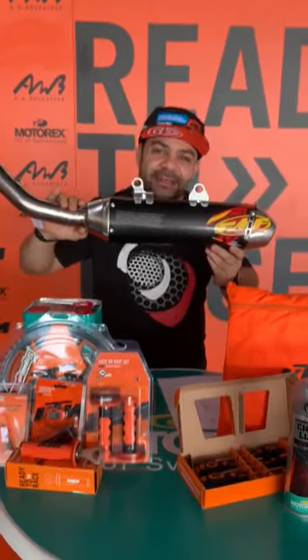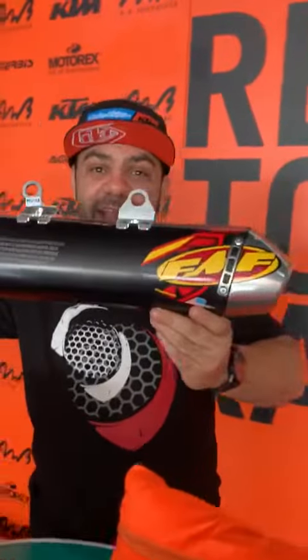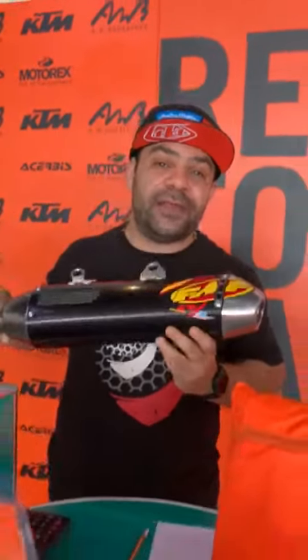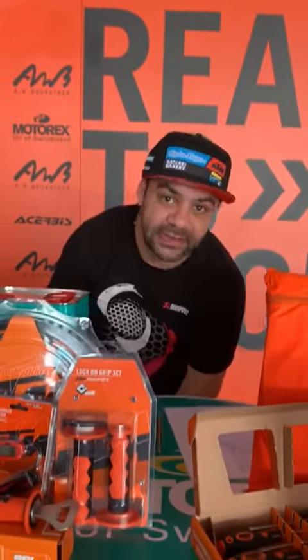You can now get the FMF slip-on exhaust for 1790 dirhams, saving 890 dirhams. Please note that some items are limited — we don't have many quantities in stock, so quantities are limited.